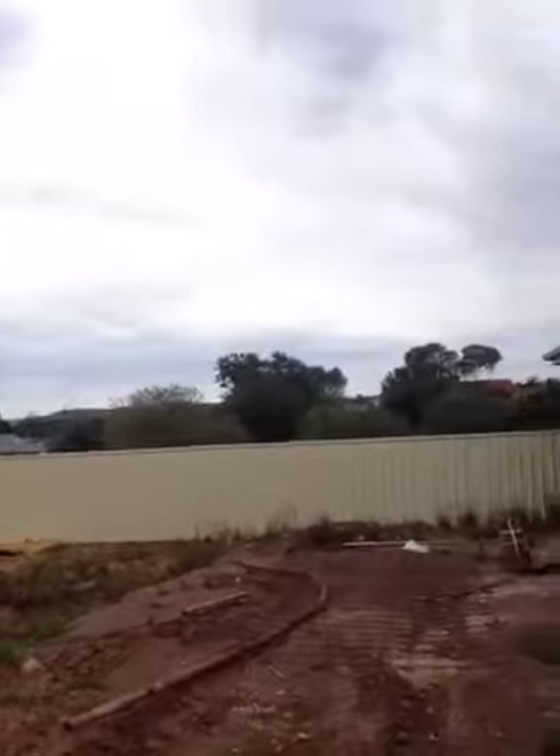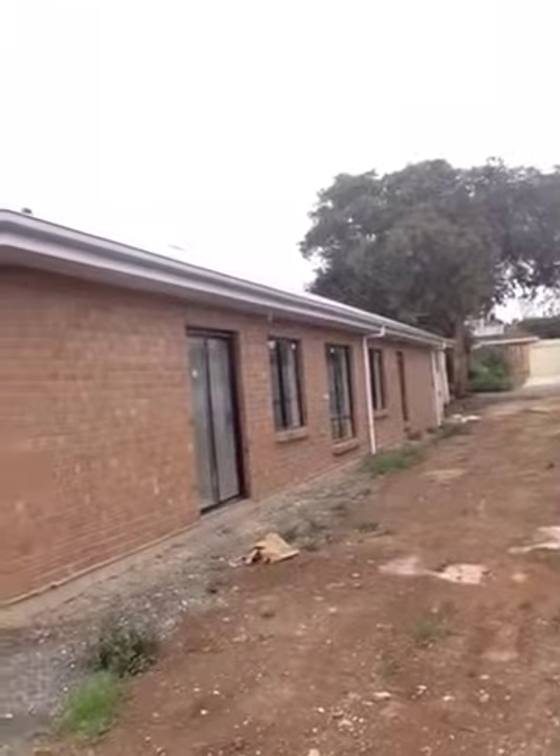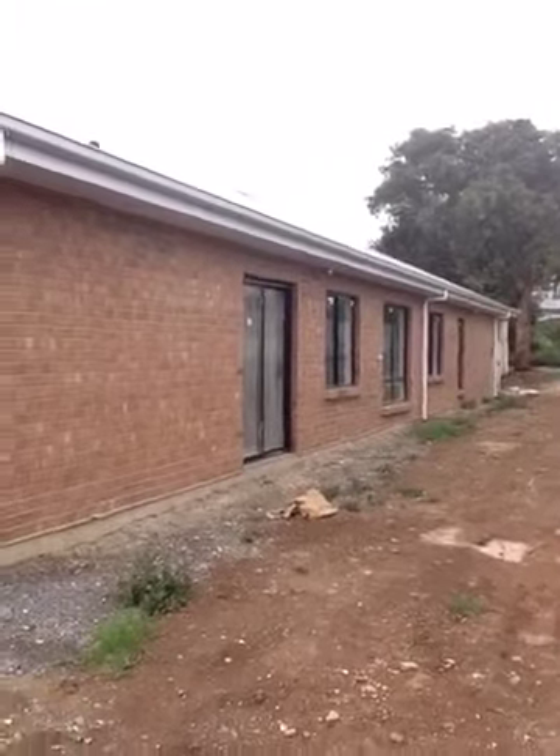Hi, this is Darren from Property Prosperity. I'm just out at a client's block at number 11 Ralph Street, Sturt. They bought the block at the back, which is a hammerhead block — you can see it there. You can see around here, this is the house at the front. It was actually two blocks of land that they subdivided; they just bought it off as an already subdivided block.